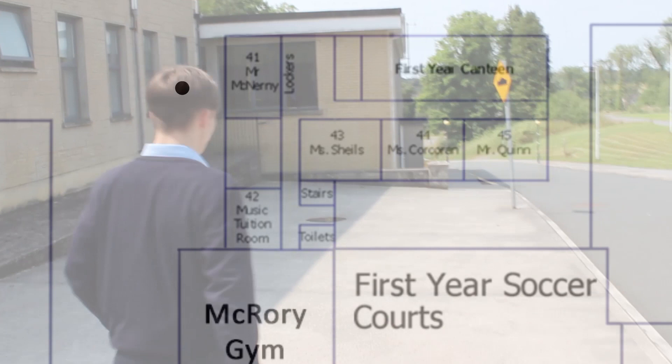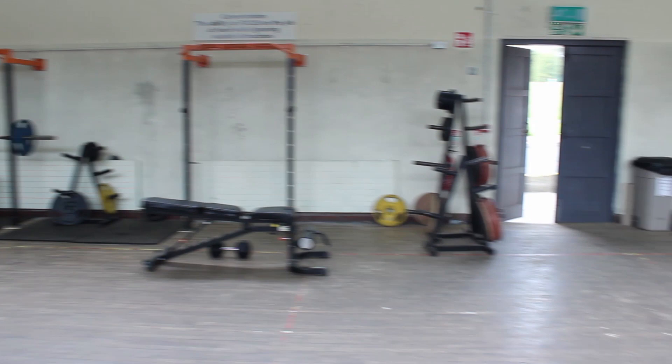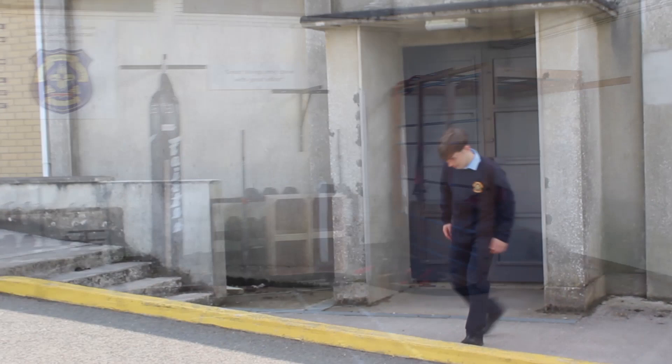Down the avenue here you'll find our Macquarie Gym. This is the entrance to the Macquarie Gym, where our teams get changed for trainings and matches and do their circuits during training. And over here is our GAA football pitch, where our matches and trainings are held.